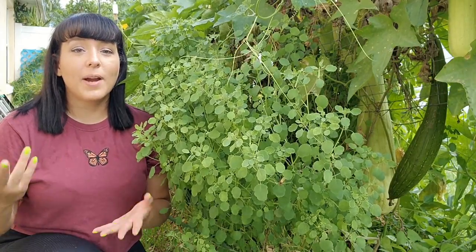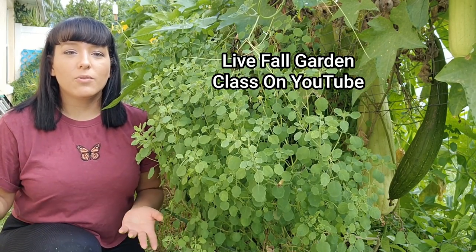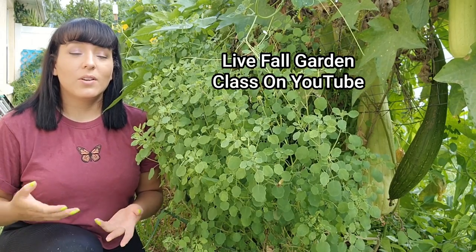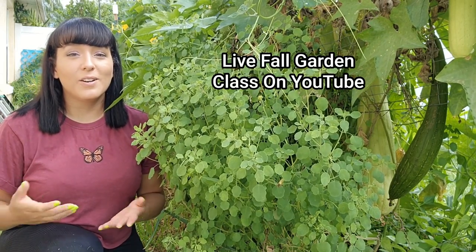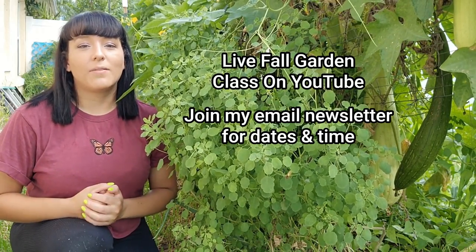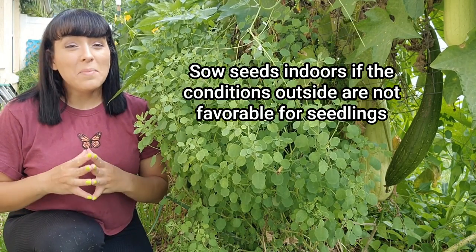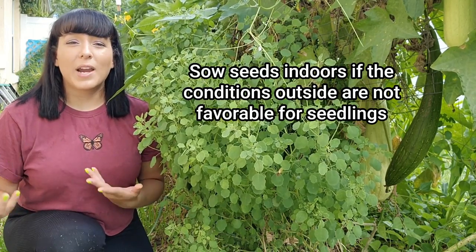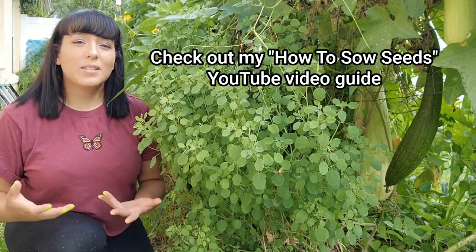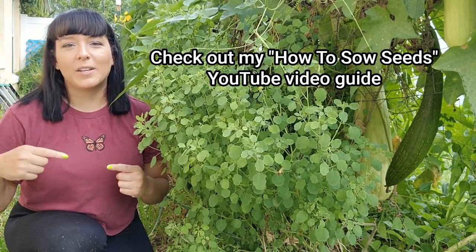Now for important garden tasks and reminders for September. I'm doing a free live fall garden series on YouTube, walking you through the whole fall garden planning and planting process — subscribe and turn on notifications to get alerted when I go live, and join my email newsletter for the class schedule. If you're sowing seeds in September in the southern United States (zones 8 and up), the environment is likely very hostile for baby seedlings due to rain, diseases, and pests, so I recommend sowing seeds indoors as much as possible.